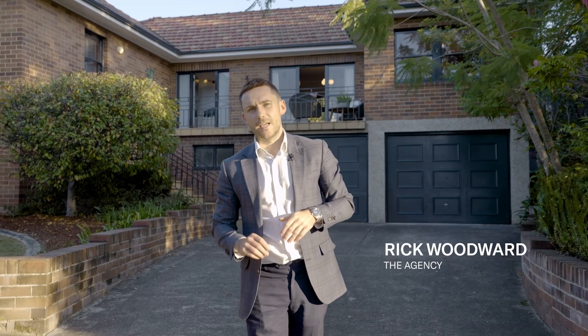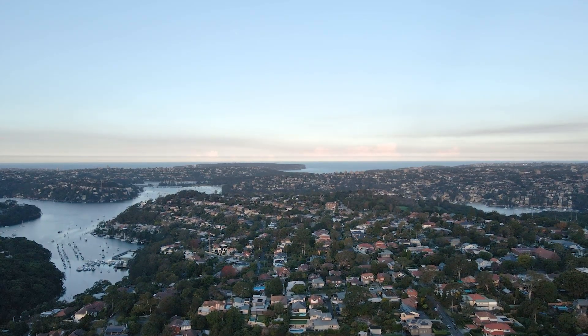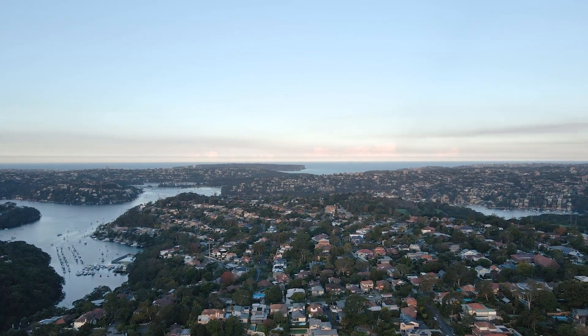Hi guys, Rick Woodward from the Agency here. This home is going to be perfect for those young families that have a desire to be in one of the Lower North Shore's most prestigious suburbs. This property is perfect as either a knockdown rebuild or one that somebody may simply love to renovate.